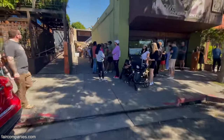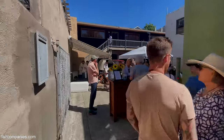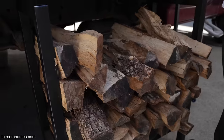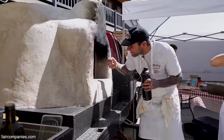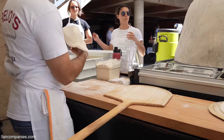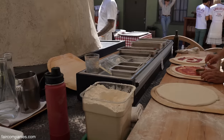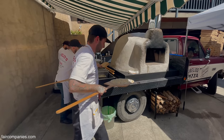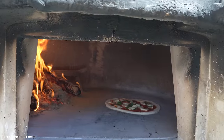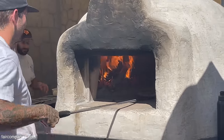We've done almost a dozen pop-ups at this point. We've been super lucky and have had really good feedback and turnout — we've sold out every event we've been to. It's a pretty common thing to do a pop-up to get your product out there, and so this was a way, as the cook, to be more connected to the oven and understand it a little better.